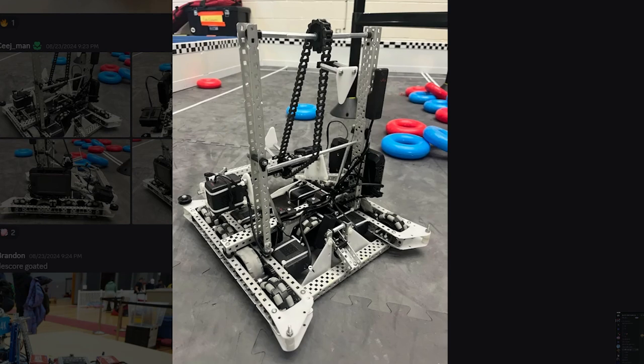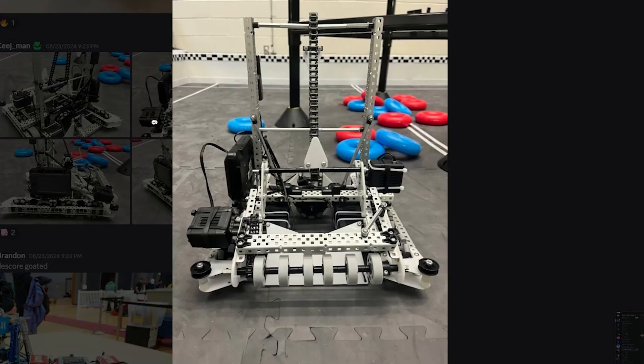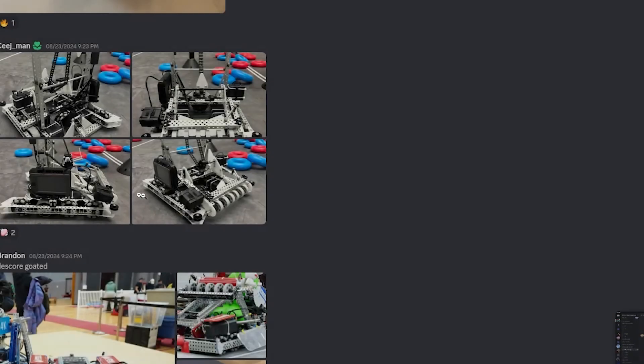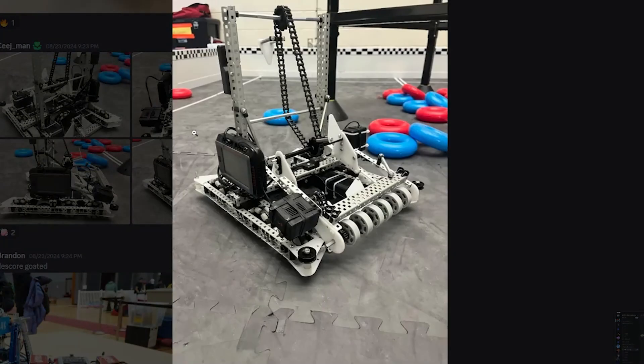Everything else is bent — the entire rest of their bot is completely bent. And they have pulleys — that's an automatic F tier for me. And their brain is going to get destroyed by our poker mech.